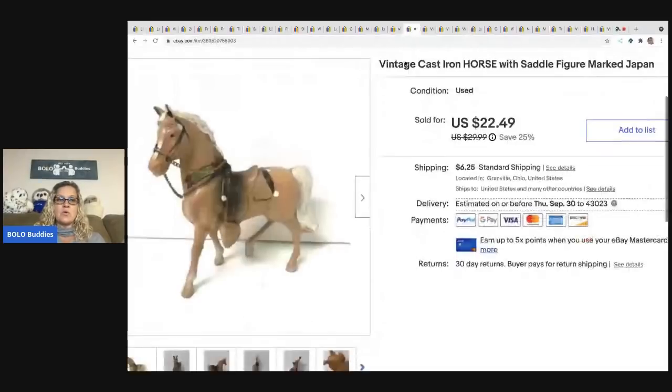This cast iron horse came from a garage sale — kind of a bundle buy, so I probably have about a dollar in it. I sold it for $22.49 and the buyer paid shipping.